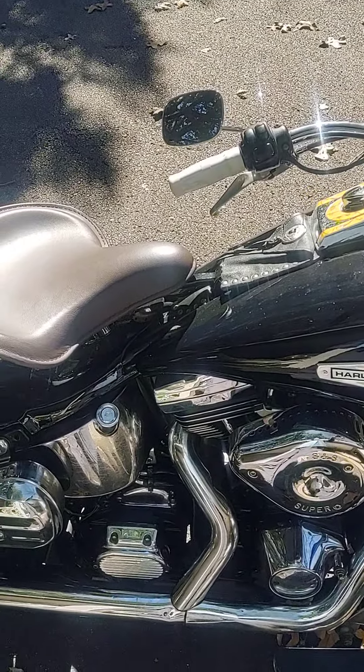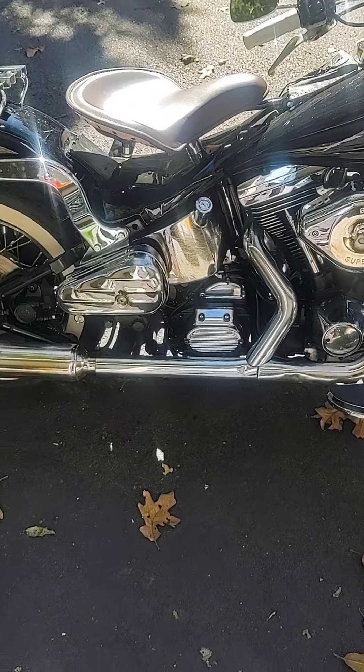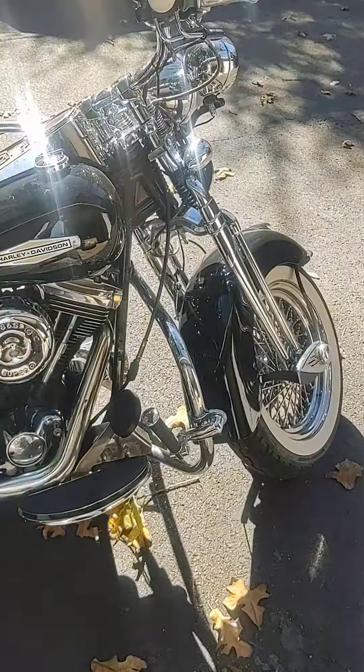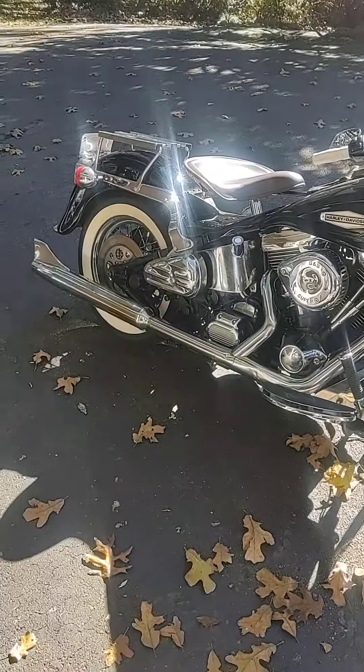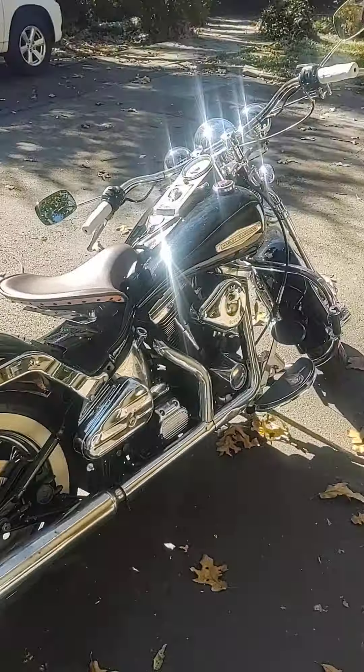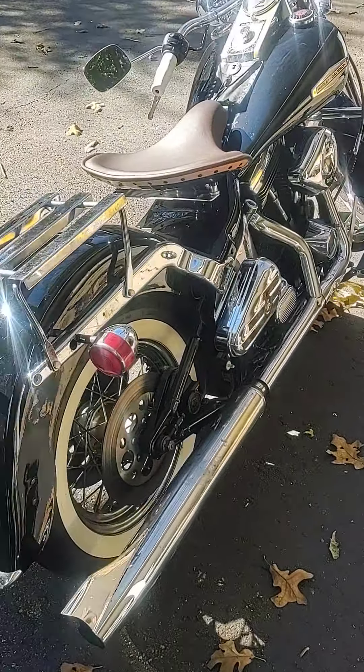All the blinkers work, lights work. By no means is it stock anymore with the stretch tanks and the different sink and all, but I wanted it to be different. I got a lot of compliments on it. It's got beach bars, and it's not like it's a regular Springer — those are getting rare — but this one's definitely unique and different, and that's the way I wanted it.